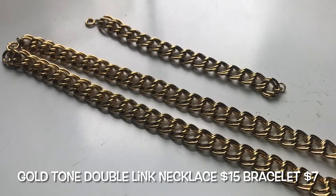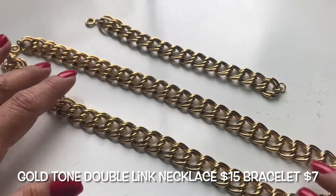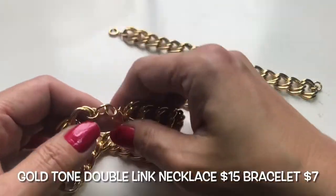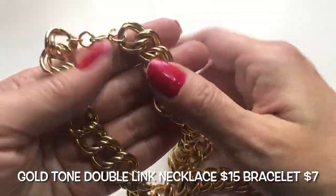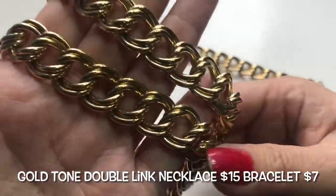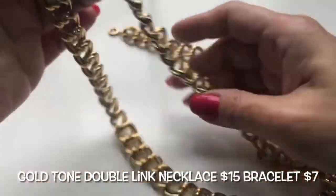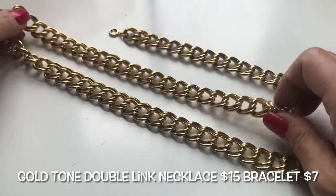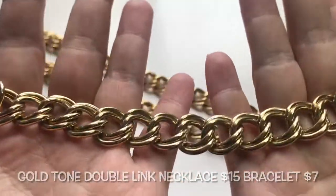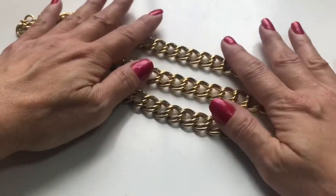Next up is this beautiful gold-tone double-link very heavy necklace and a matching bracelet. They each have spring-ring clasp closures. There is no maker's mark, but this is very very nice. Here's the matching bracelet — it's a very nice set.